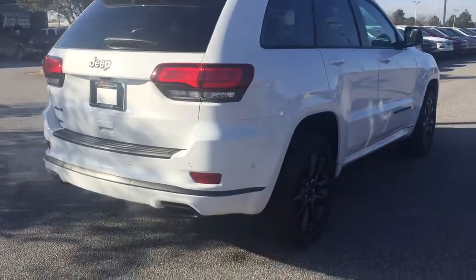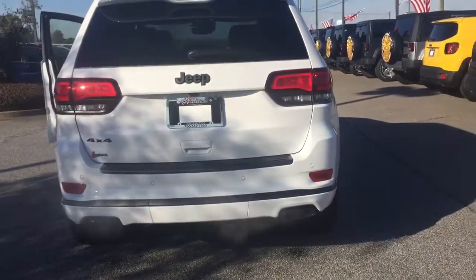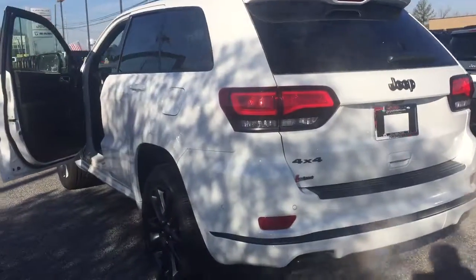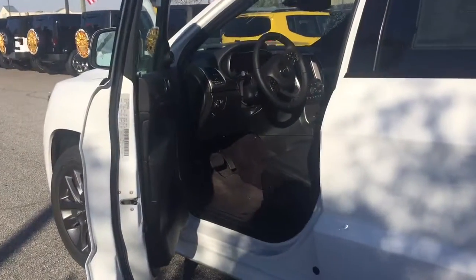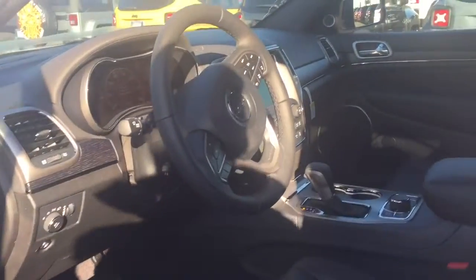Obviously you can see those little sensors there. It's got a backup camera, dual exhaust with the dark tips going to the high altitude package. You've got a 19-speaker, 800-plus watt stereo system, remote start, power doors, power windows, power locks.